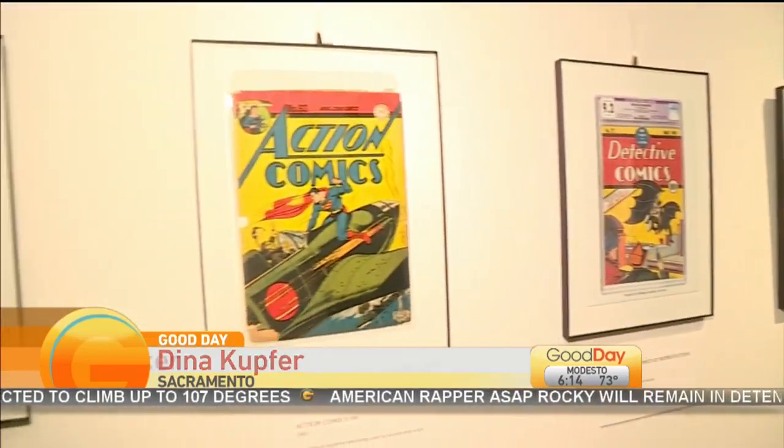Weekday Create is open to kids ages 3 to 12, and Dina Kepfer has more on this great program. Good morning from the Crocker Art Museum. We're actually standing in one of the newer exhibitions they have — this is the Crocker Con Gallery.